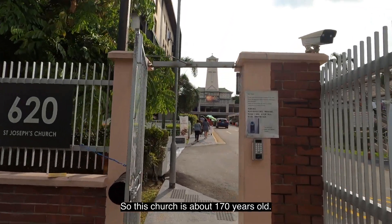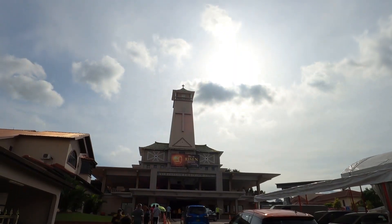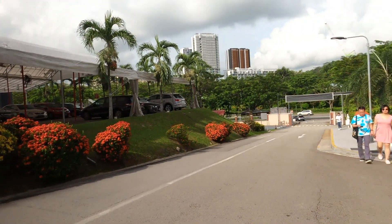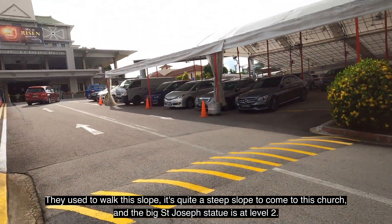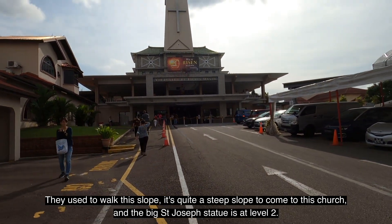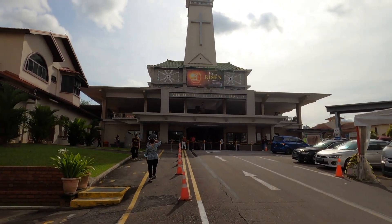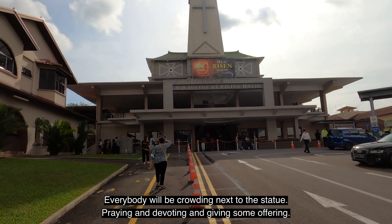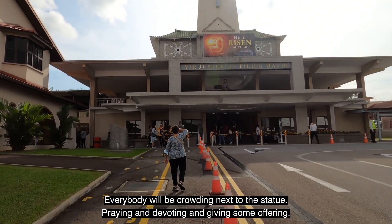This church is about 170 years old. They used to walk up this slope — it's quite a steep slope to come to the church. The big St. Joseph statue is at level 2, and everybody will be crowding next to the statue, praying, devoting, and giving some offering.